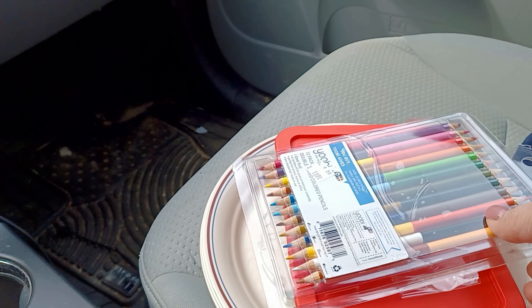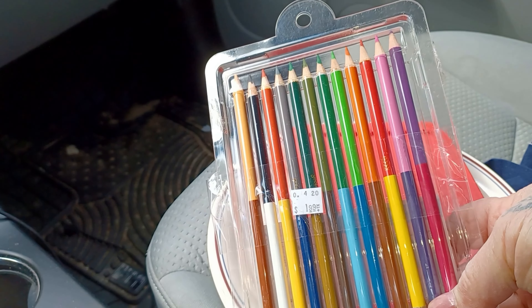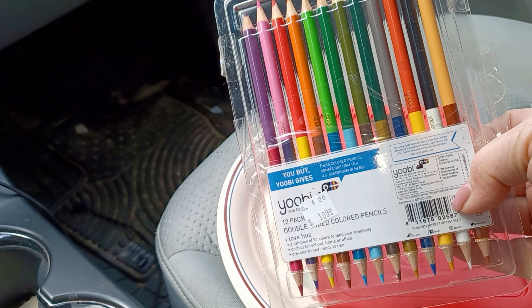Check out these cool brand new double-sided colored pencils for a dollar ninety-nine. The little girl at the register said that is a really good brand — she said that's the brand everybody at school has.